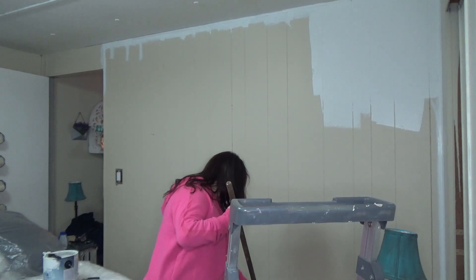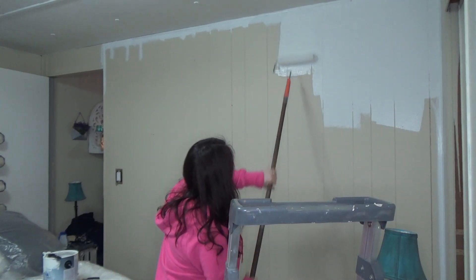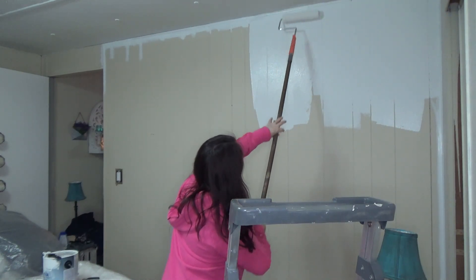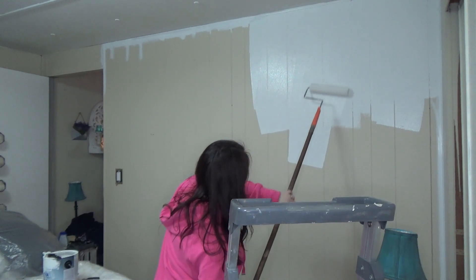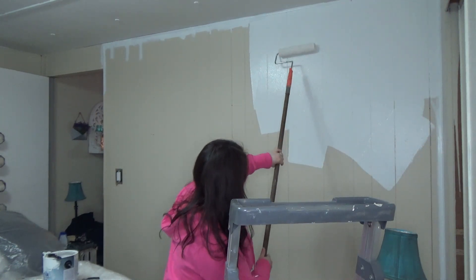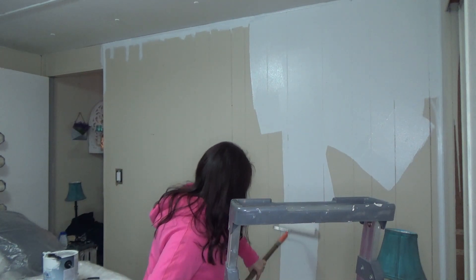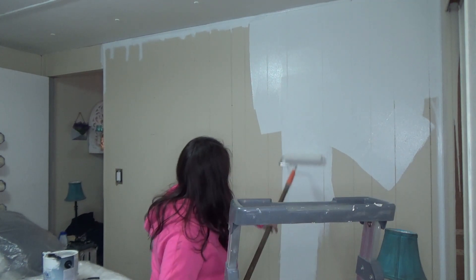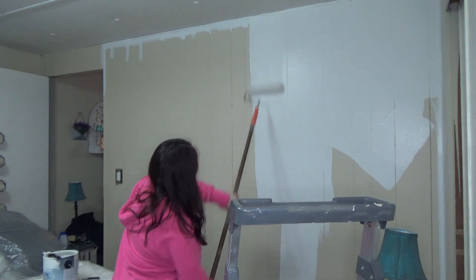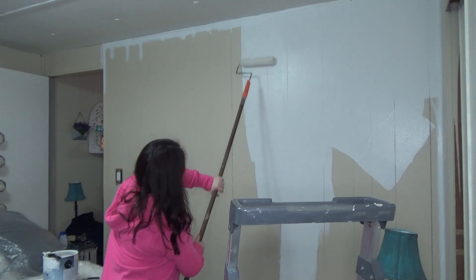Y'all, I absolutely love, love, love this new wall color. As you can see, it's a lot brighter. This is the Valspar brand at Lowe's and the name is Possibility. So if you're interested in this color, that is where I got it — Lowe's, color name Possibility. It is a very, very light gray, almost white. It's very beautiful and it pretty much goes with everything. I really, really love it.